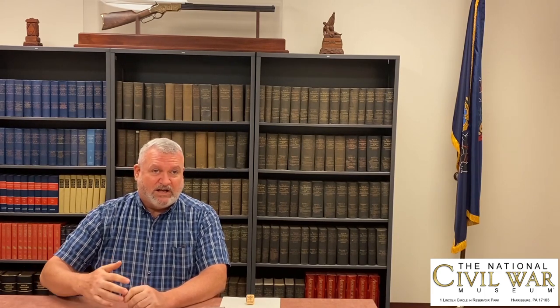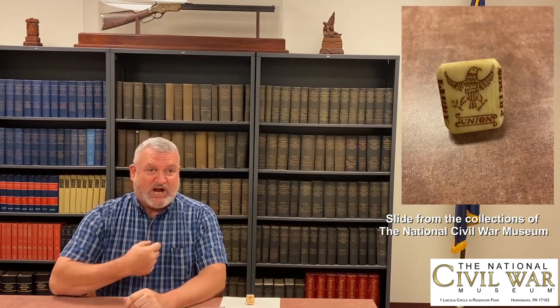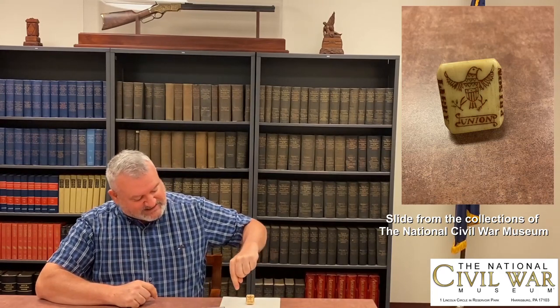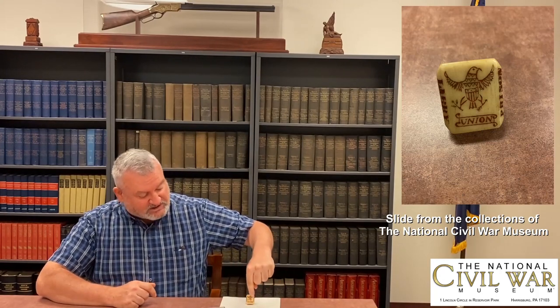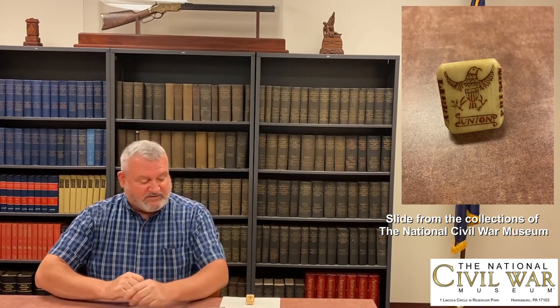Eventually he was paroled, but before he was exchanged he was sent to Richmond to be held for a few days before moving on to Aiken's Landing where the prisoner exchanges happened. It's possibly there where he carved this piece. This is a tie slide — it basically cinches up a tie tight around the neck. On it is an American Eagle, and on the sides it says 'Libby Prison' and 'Union' underneath that. It's a nice little prisoner of war carving that he did.